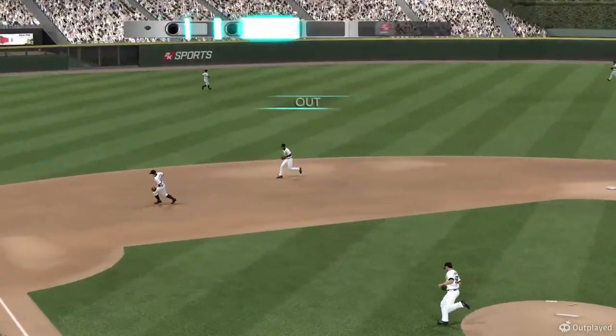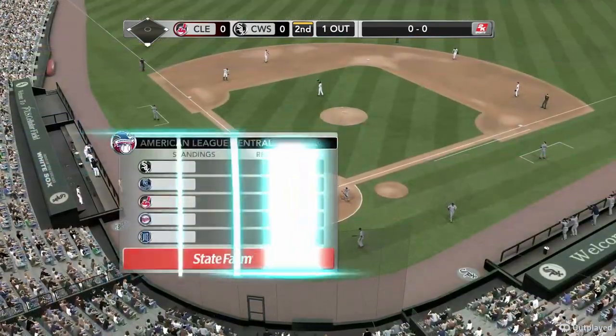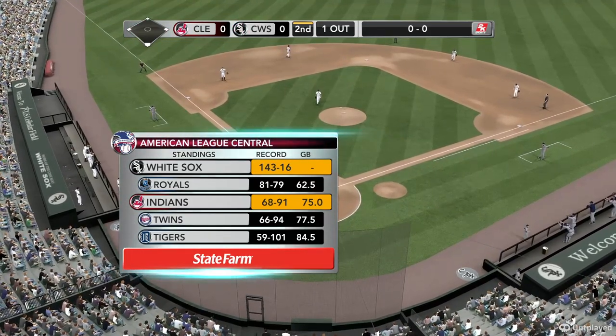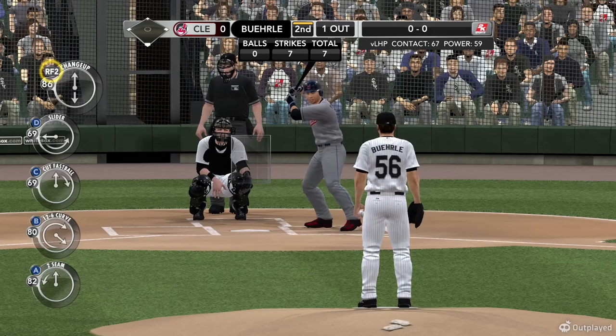A line drive towards short, and it's caught by Ramirez. Not a lot of room left on the schedule as we look at the Central Division race — brought to you by State Farm. It's the White Sox in first, second place the Royals, third place goes to the Indians, Twins are fourth, and rounding out the list the Tigers. And Johnny Peralta up.